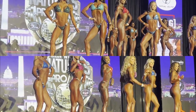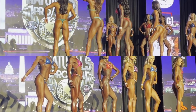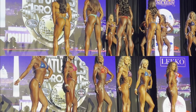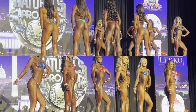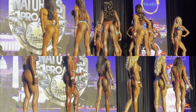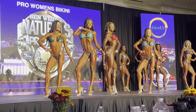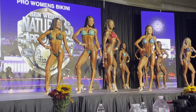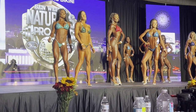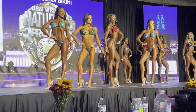You can clearly see that these girls can all hang. Let's finish with a look at the top four in the pro bikini division so you can get a good look at them, and then we'll wrap up with the pro wellness. You can see a clear difference in the actual physiques being presented on stage.